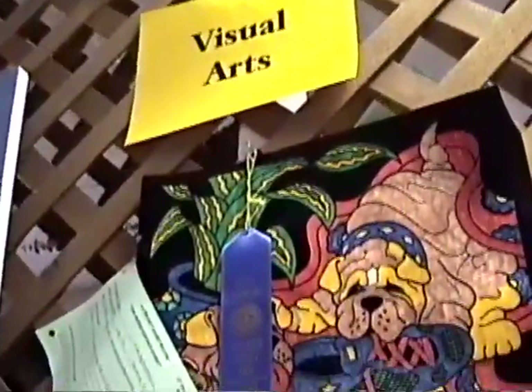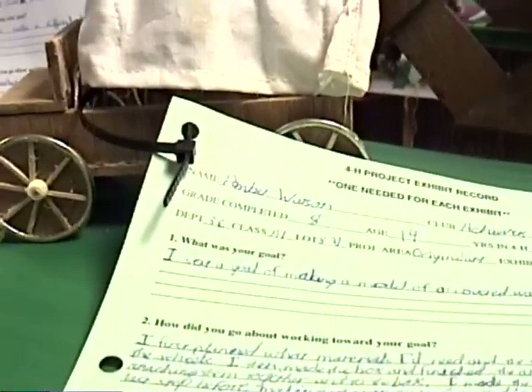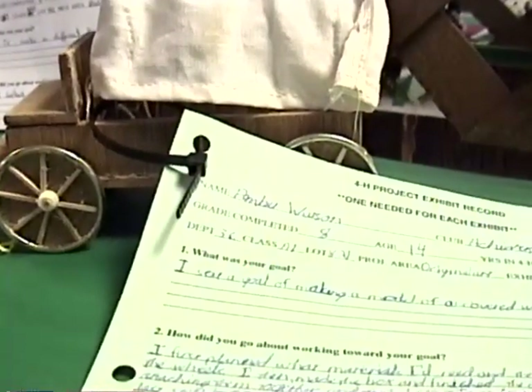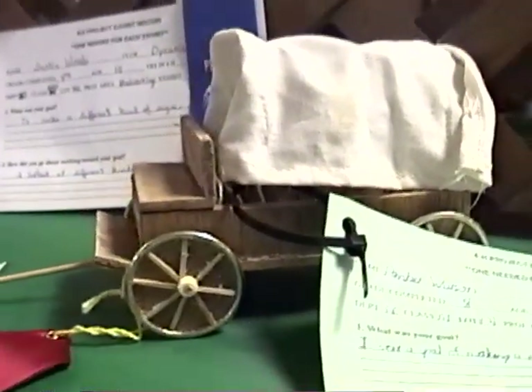This is the visual arts section of the exhibits. Looks like Amber Watson, 8th grader, age 14, created this little covered wagon. She said her goal was to make a model out of a covered wagon. How did she go about working towards her goal? She writes: 'I first planned what materials I need and the size. After that, I made the wheels. I then made the box and finished the axles and wheels by attaching them together into the box. I made the seat and tongue as the last step before making the cover and installing the brace wires.' So that's how she made this covered wagon.